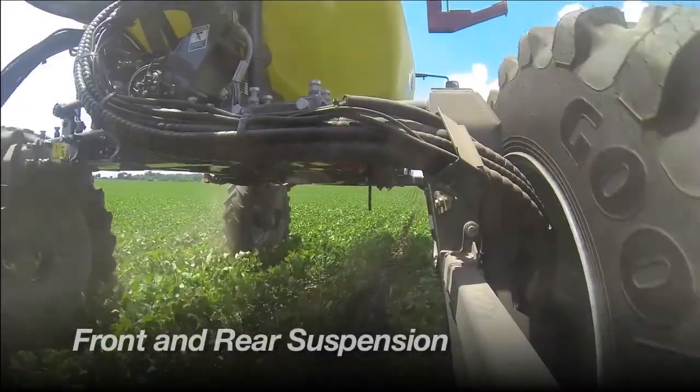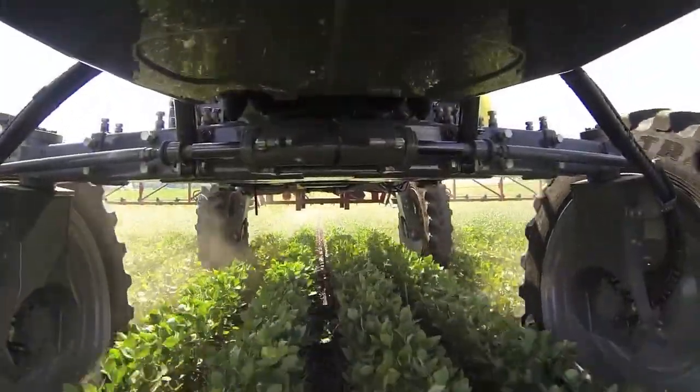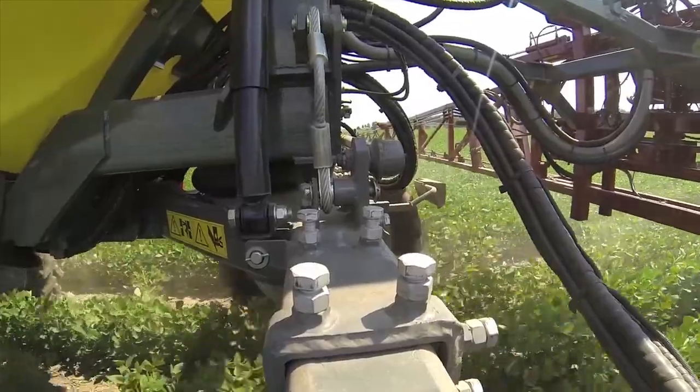Presidio's smooth ride is achieved by using front and rear airbag suspension and hydraulic shock absorbers for dampening. This protects the sprayer and provides a smooth ride for best boom performance. The rear axle oscillates to maintain traction on all four driving wheels.